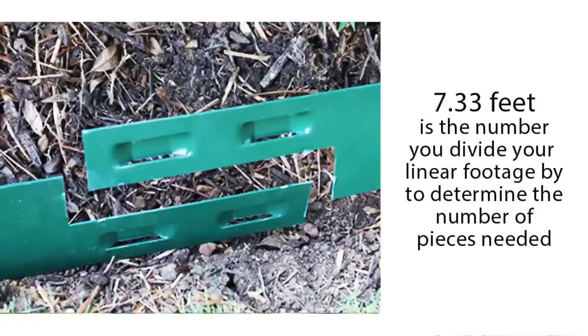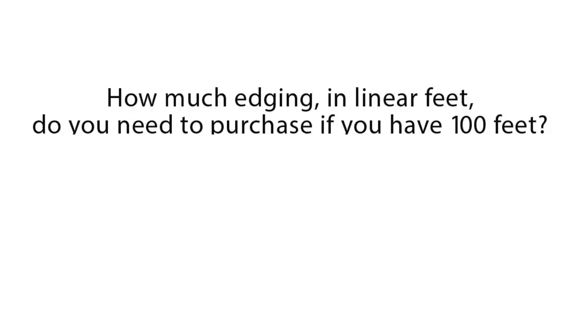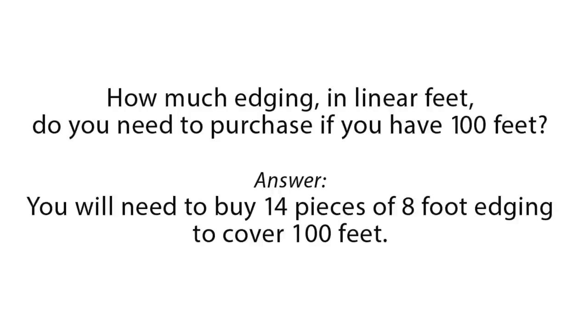That's the number you divide your linear footage by to determine the number of pieces needed. For example, if a job requires 100 feet in total, divide 100 by 7.33 and you get 13.64 pieces needed — simply round up to 14 pieces. It's always a good idea to buy an extra piece or two because you never know how things might change as you work through your job.